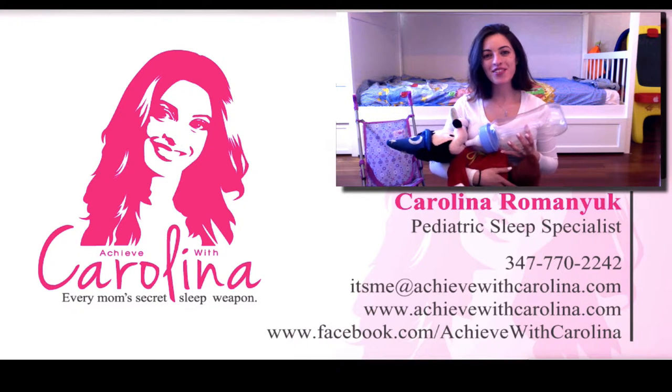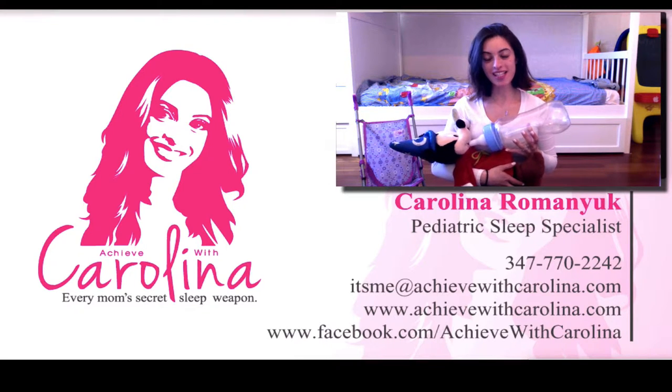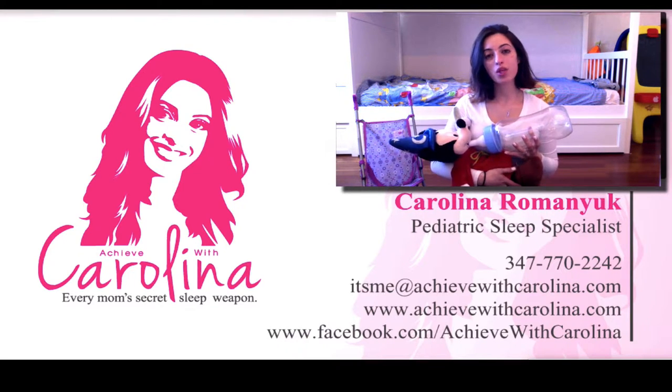Hi everyone and welcome to Achieve with Karolina. I'm Karolina Romanyuk, your pediatric sleep specialist, and today I wanted to talk to you about silent reflux.